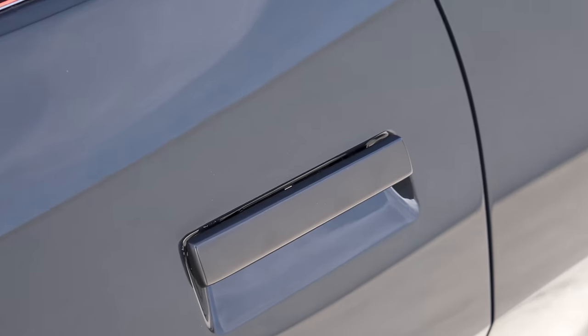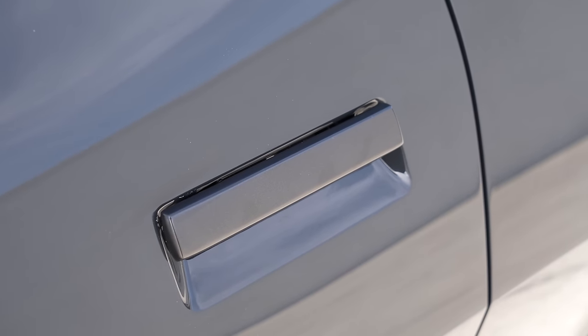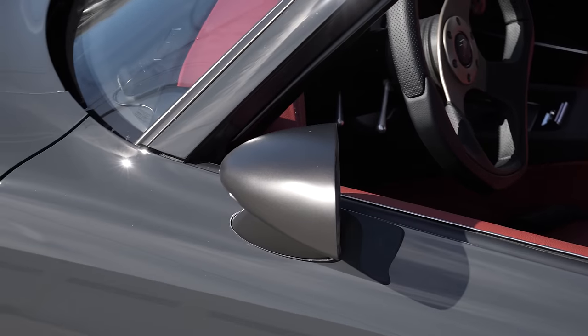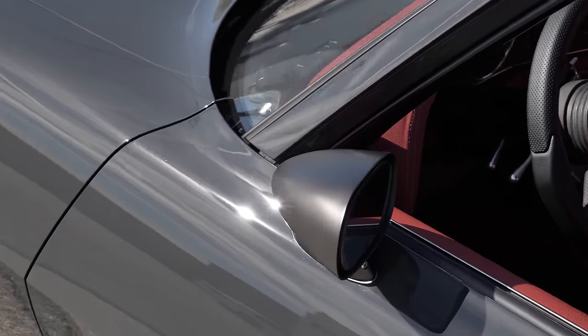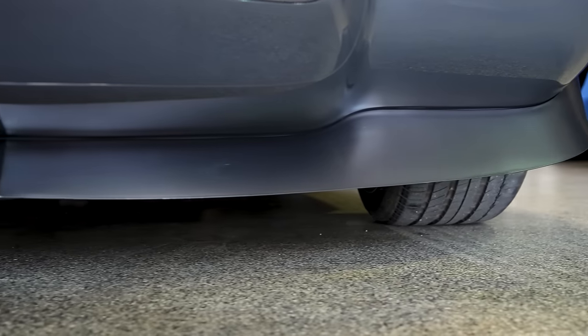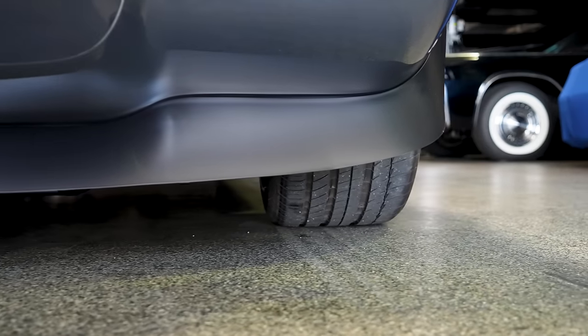Love that you kept the stock door handles - obviously a nicer, refitted one. I didn't want Kindiger handles. I like them, but not for my car. Same thing with your side mirrors - stock. The mirrors and the front and rear spoiler are all painted that matte color, along with the door handles and the trim around the windows.